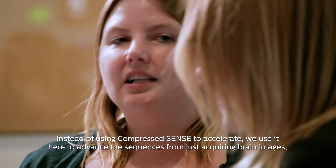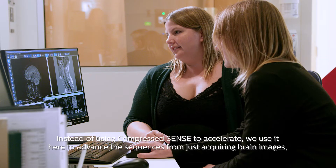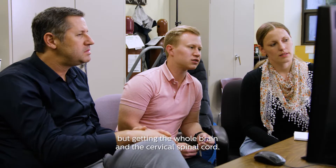Instead of using compressed sense just to accelerate, in this case we're using it to advance the sequences from just acquiring brain images — even without the cerebellum — to spending about the same amount of time but getting the whole brain and the cervical spinal cord.